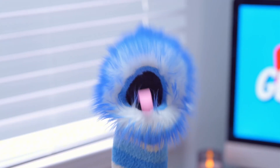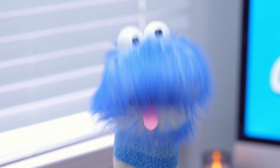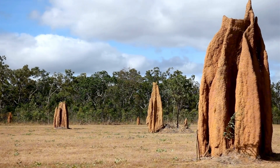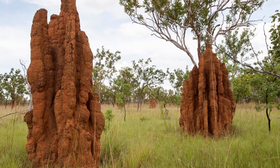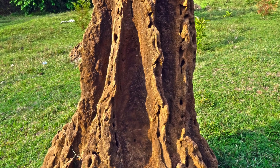You might have heard that termites are incredible builders — and it's absolutely true. Did you know that termites create huge homes called mounds or nests? Some of these nests can be as tall as a person. Some termites also build tunnels underground to travel safely and find food without being seen.